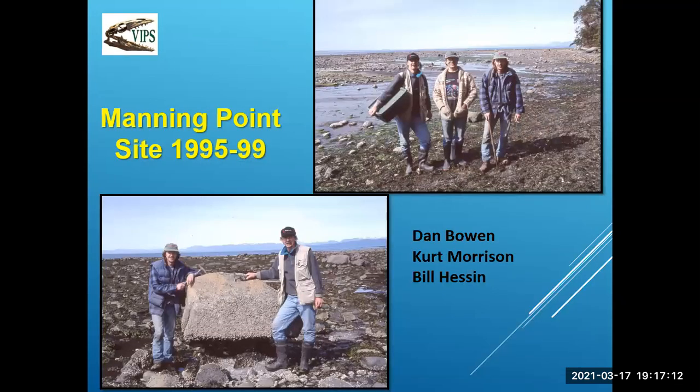Dropping back to 1995, myself, Curt Morrison, and Bill Hessen are collecting at Manning Point. You can see us leaning on Mushroom Rock there. That just gives you the timeline — this is going back almost 25 years.